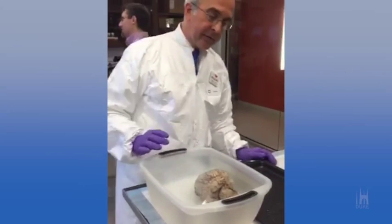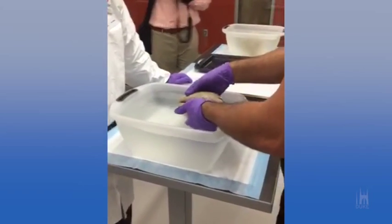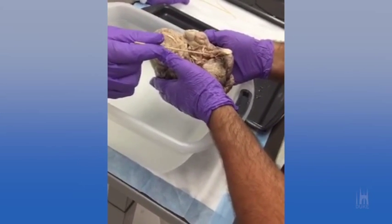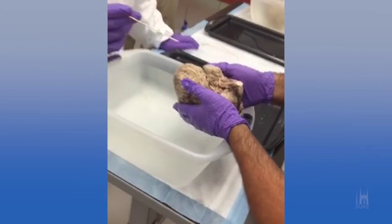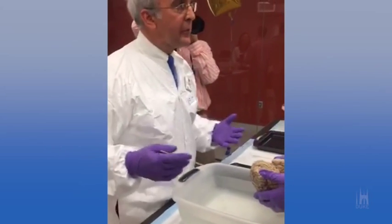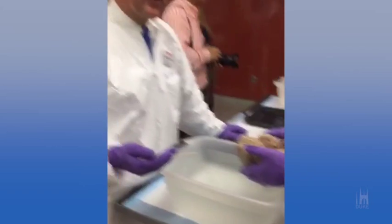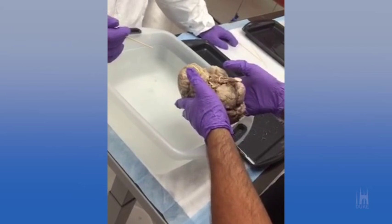Now compare that to this specimen over here. This is a person that was at serious risk of stroke. If you turn to the underside of the brain, you'll see that these blood vessels look very, very different — all of these irregularities in color and dimension and thickness. You see a sedentary lifestyle, smoking, alcohol — a sedentary lifestyle, just not being active.